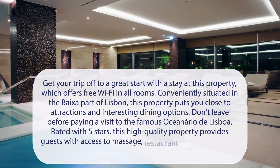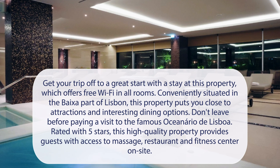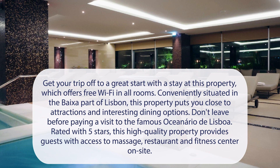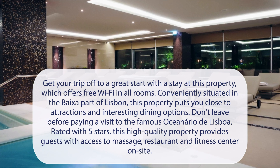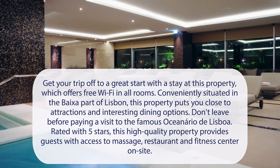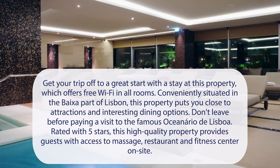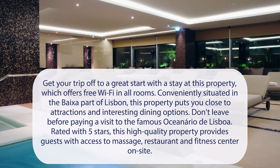At Epic Sana Lisboa Hotel, get your trip off to a great start with a stay at this property, which offers free Wi-Fi in all rooms. Conveniently situated in the Parque das Nações area of Lisbon, this property puts you close to attractions and interesting dining options. Don't leave before paying a visit to the famous Oceanário de Lisboa. Rated 5 stars, this high-quality property provides guests with access to massage, restaurant, and fitness center on-site.